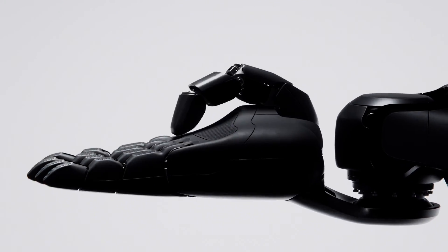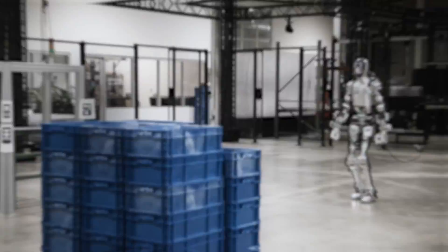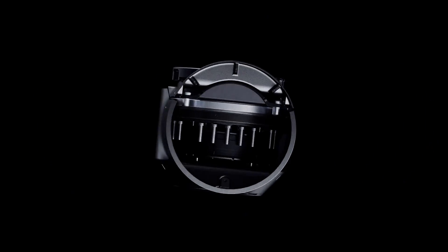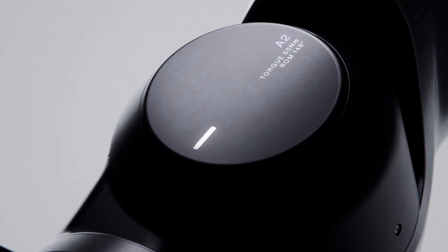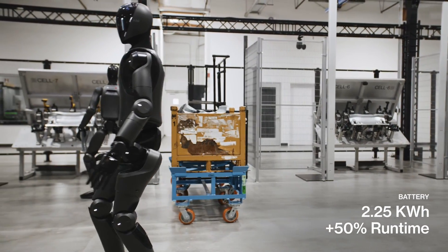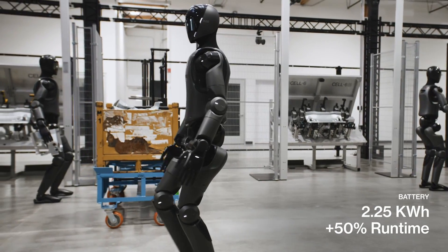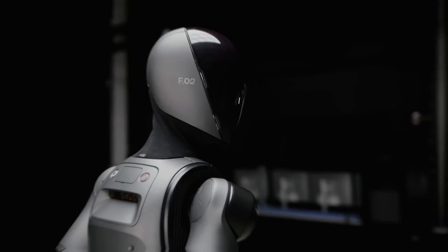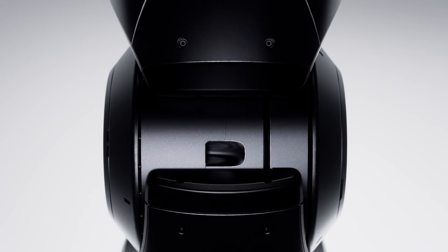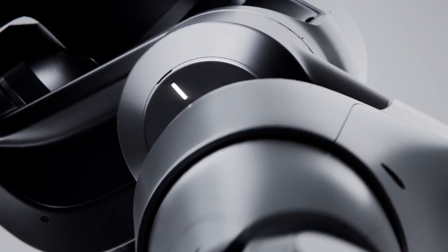It boasts enhanced mobility, improved artificial intelligence, and a sleeker design, making it one of the most versatile humanoid robots available. It's designed for a variety of applications, from industrial tasks to more delicate operations in healthcare. The new 0.5 kWh battery extends the robot's runtime by 50%, enabling it to operate for approximately 7.5 hours, and its centre of mass has been optimised for greater agility. Technological advancements in Zero Two include 150Nm actuators, which increase its payload capacity to 25kg and a more human-like range of motion.